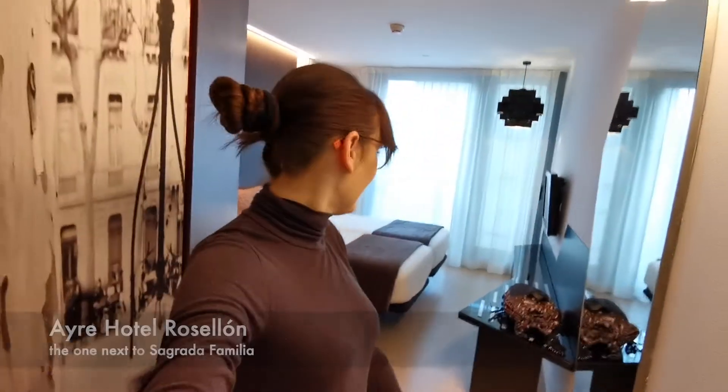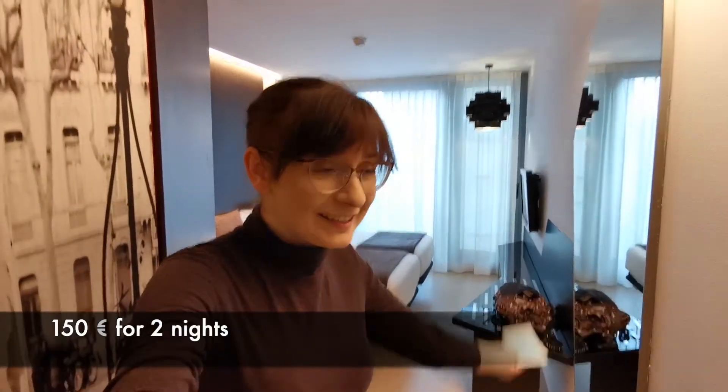This is the one which is next to La Sagrada Familia. It's tiny, it's even claustrophobic. We arrived just some 10 minutes ago and I really managed to make a huge mess.